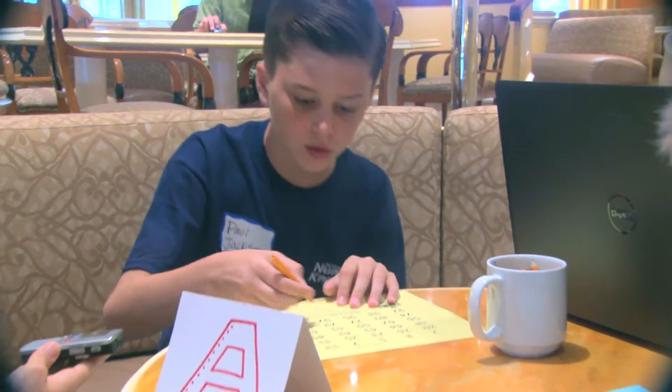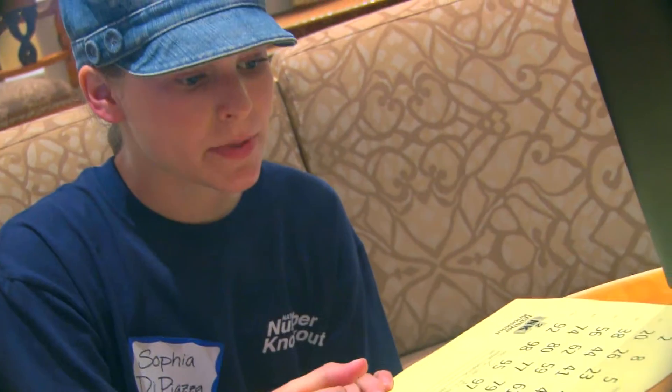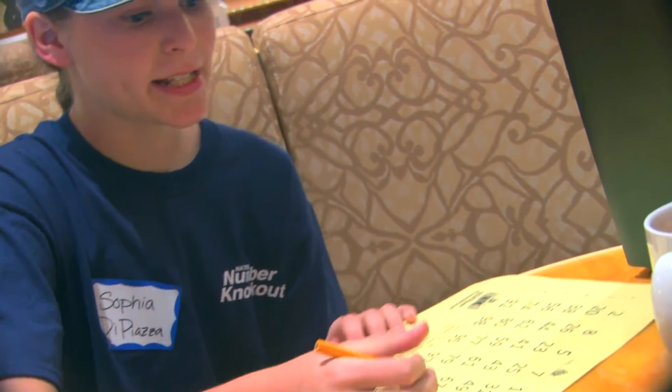For example, 3 to the 4th plus 2 to the 4th times 8 to the 0 equals 97. Or 4 to the 3rd plus 1 to the 0 equals 9, times 12 equals 108. It is a very fast-paced game.